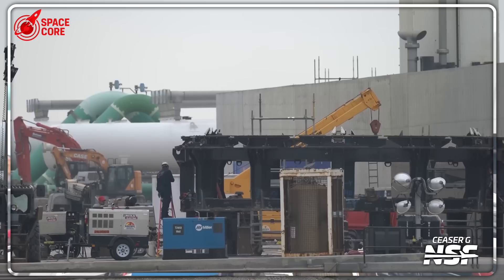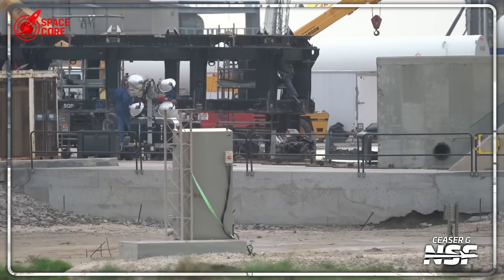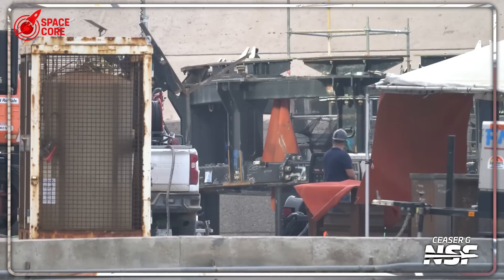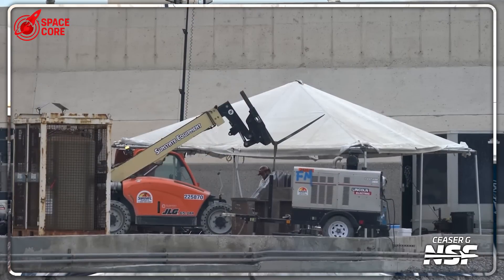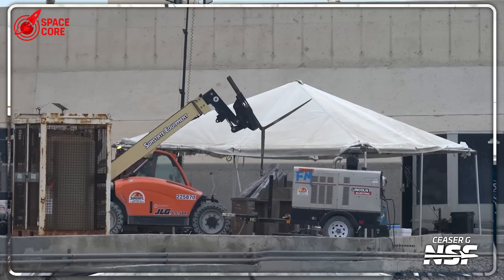Every component being moved, every weld being tested, every system being installed — it's all part of a manufacturing philosophy unlike anything in traditional aerospace. SpaceX isn't just building rockets; they're building a manufacturing system that can build rockets. Traditional aerospace builds rockets one at a time with custom manufacturing for each vehicle. SpaceX is building a production line that can build rockets continuously. The inspection process isn't just checking for defects — it's collecting data that improves the entire production line. Can this system maintain quality while increasing speed? Traditional aerospace achieves reliability through slow, methodical processes. SpaceX is betting they can achieve the same reliability through data-driven, rapid iteration.